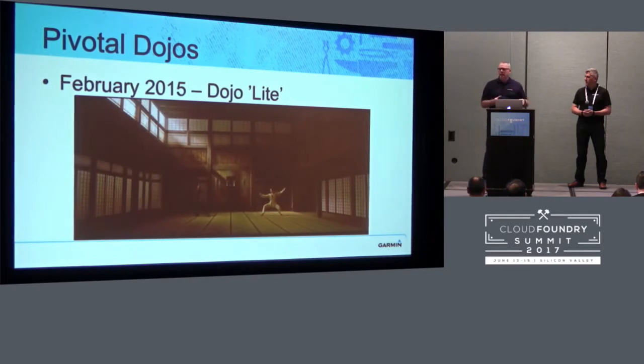We have this thing called the Garmin way, which is basically 'this is how we do things,' and it's worked really well for us. But when you come to something like Cloud Foundry where you have a team of 600 people building this amazing platform, it's a dumb idea not to listen to what they say. So take it from us — if they tell you this is a bad idea or this is how you should install your platform, that's a great thing to listen to. Our first platform was a success, but certainly not production-grade, and that was on us and how we'd deployed it.